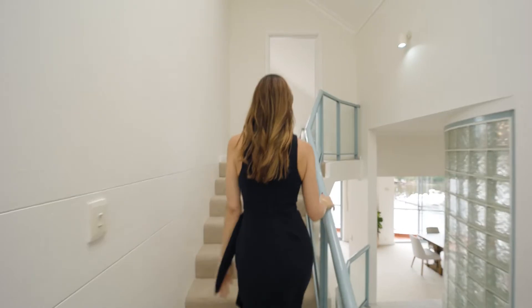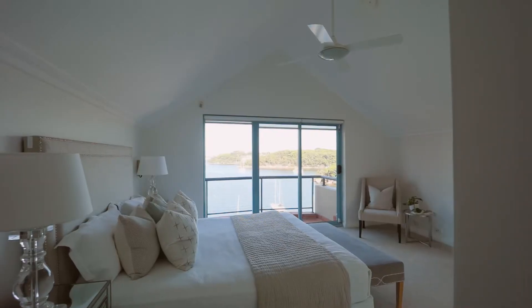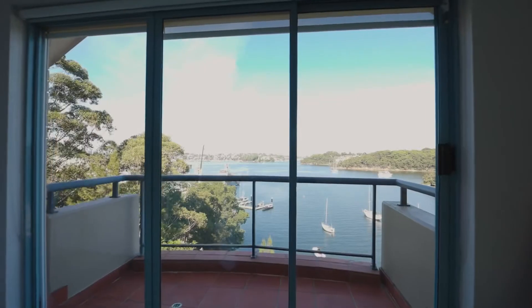The private master level really makes the most of the vantage. Oversized with a dressing room, balcony, and opulent marble ensuite, it is a true parents' retreat.